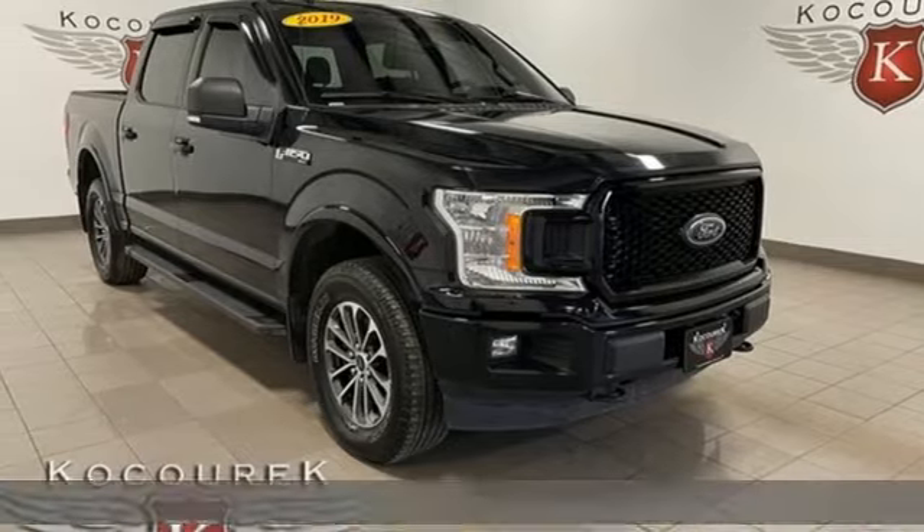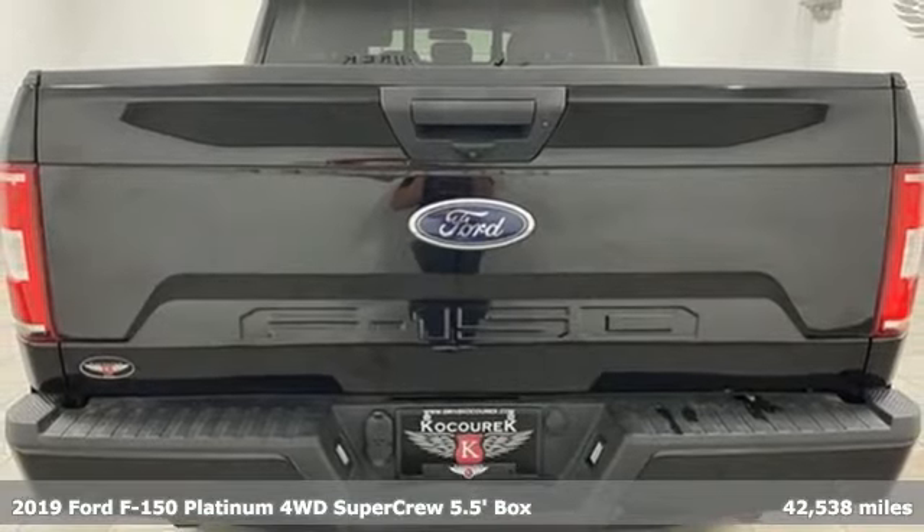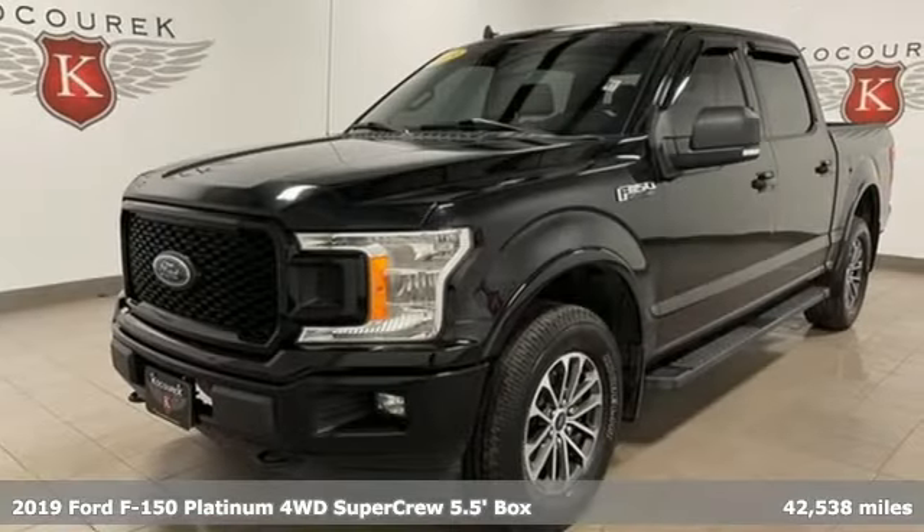Here's a 2019 Ford F-150. Ford, where tradition meets innovation. It's equipped for all your driving needs and wants.